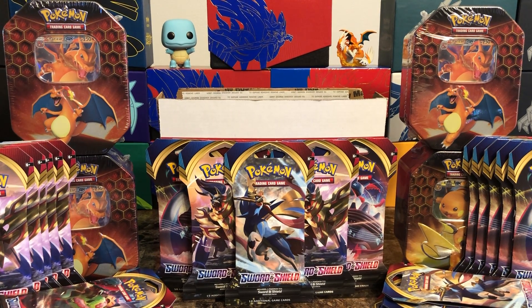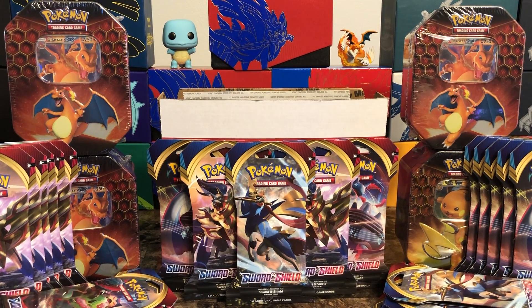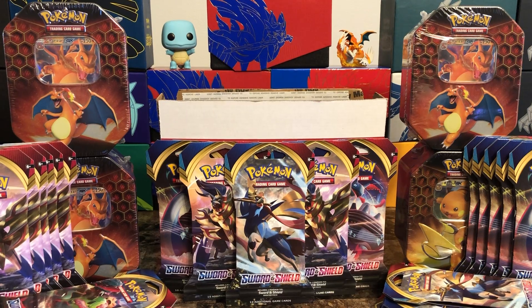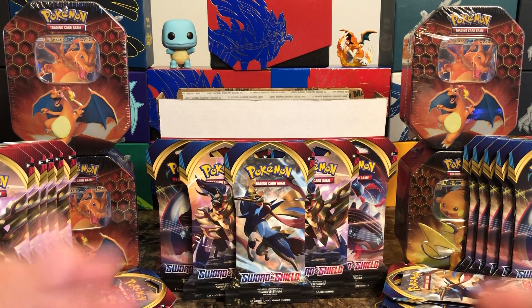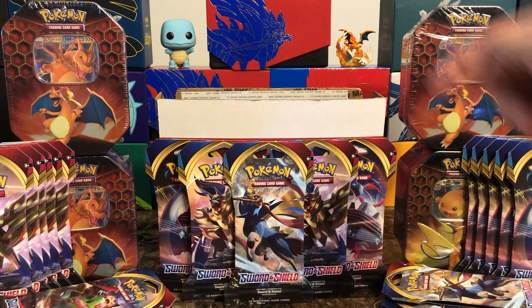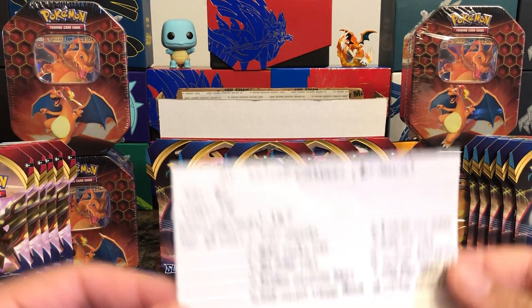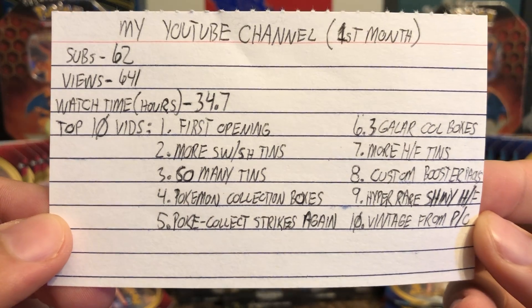Hey, what's going on everybody, Wacko Backo here. Real quick, I'm just gonna do a short video. I have another one dropping a little bit later on today, but I just want to do a recap of my first month on YouTube — how amazing it's been, look at some of the numbers, preview some of the stuff opening up in future content, and I also got something to show you in this box. Let's get started.